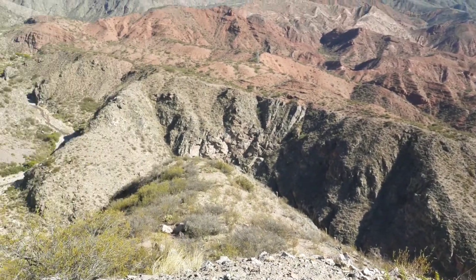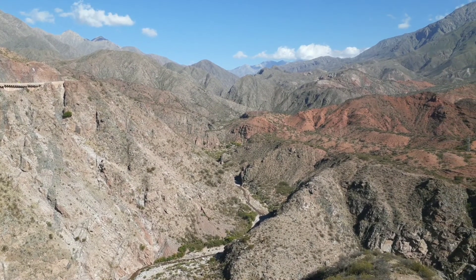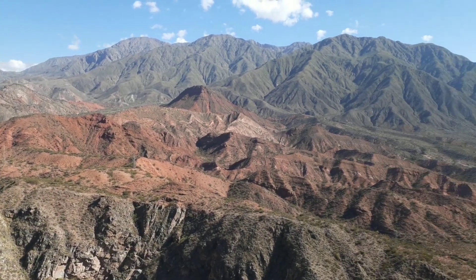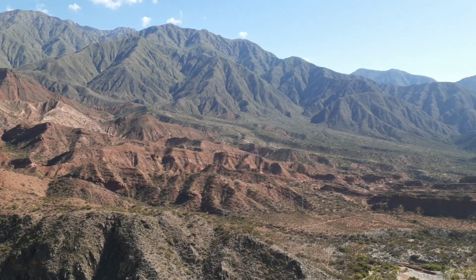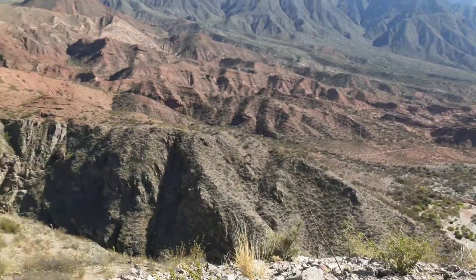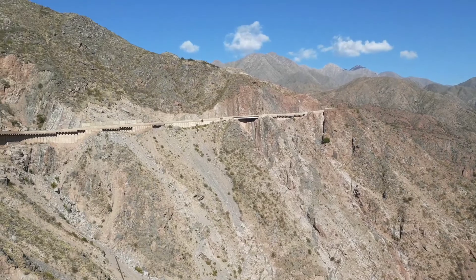Qué bueno poder conocerlo y mostrárselos. Espero que lo estén disfrutando tanto como yo. Seguimos ruta, gente. Que esto cada vez se pone más bueno.